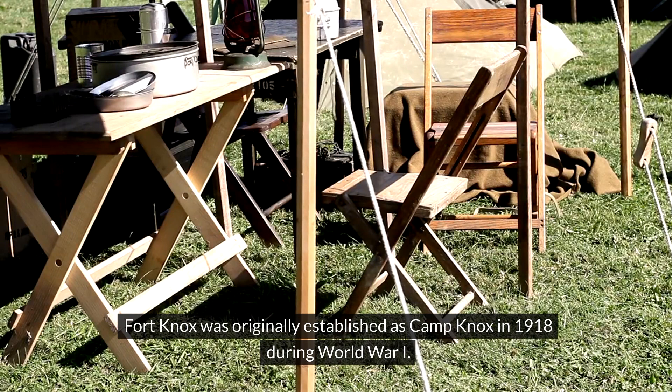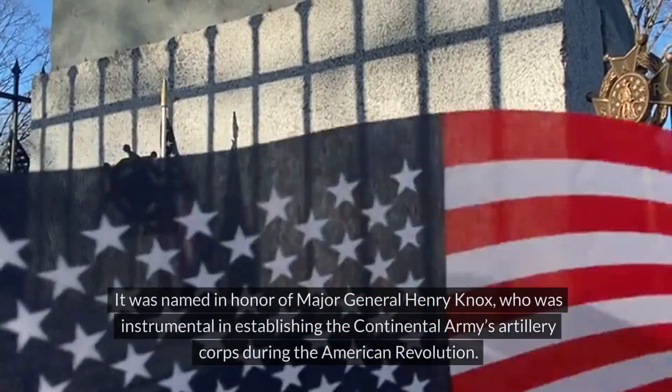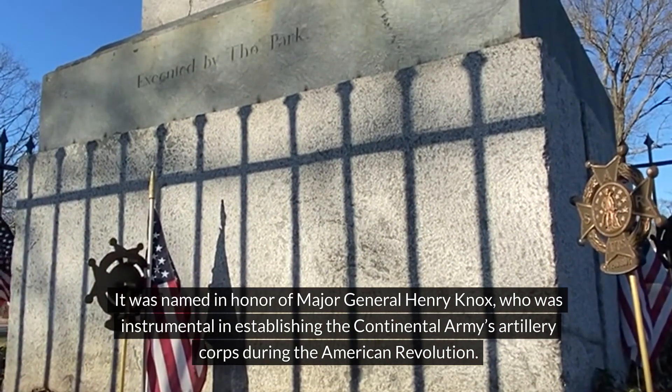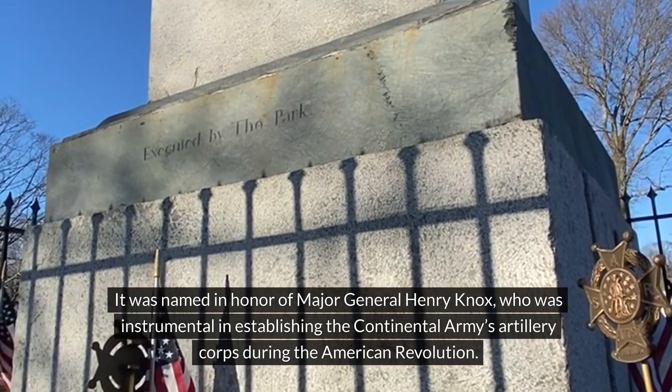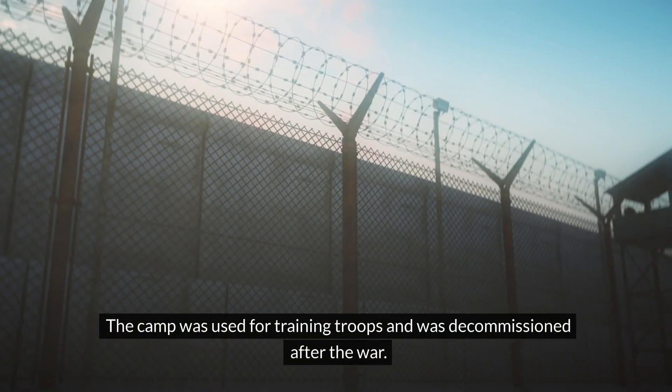Fort Knox was originally established as Camp Knox in 1918 during World War I. It was named in honour of Major General Henry Knox, who was instrumental in establishing the Continental Army's Artillery Corps during the American Revolution. The camp was used for training troops and was decommissioned after the war.